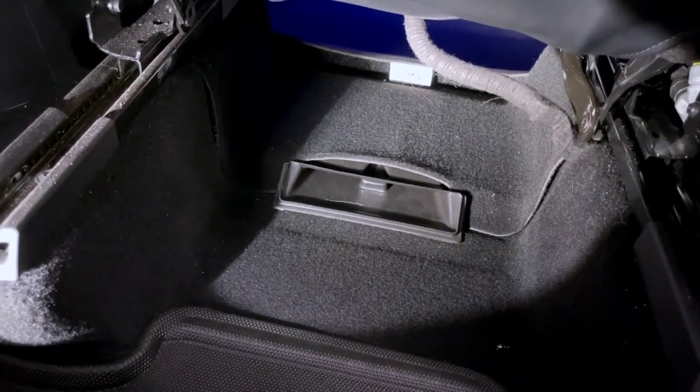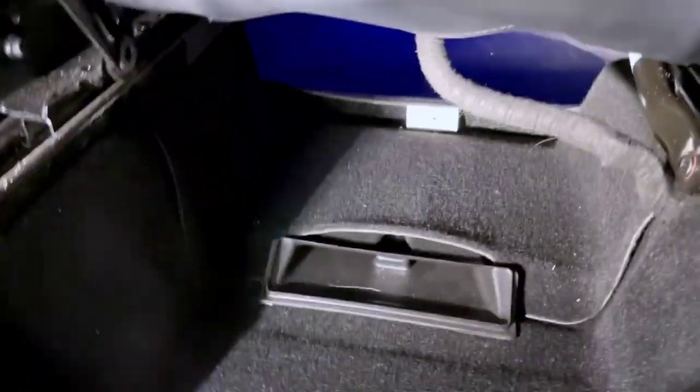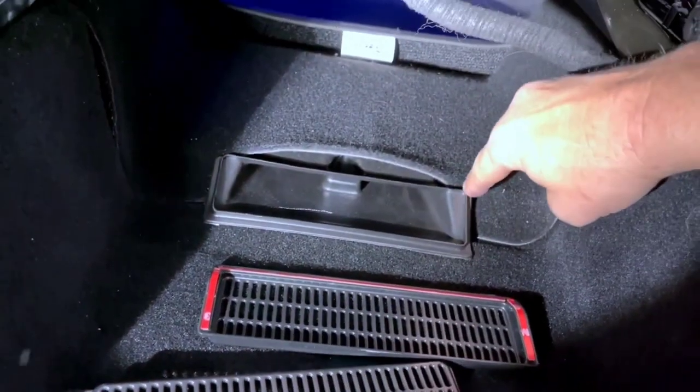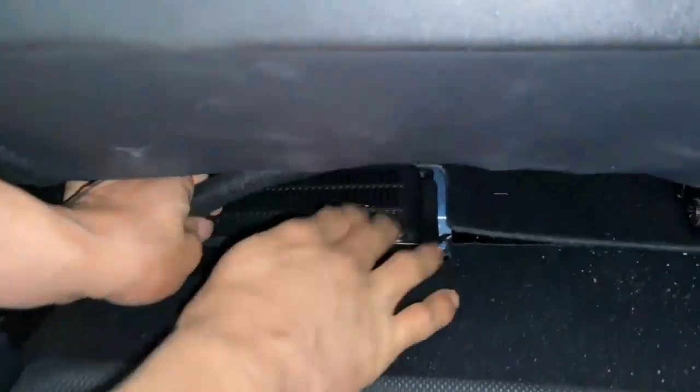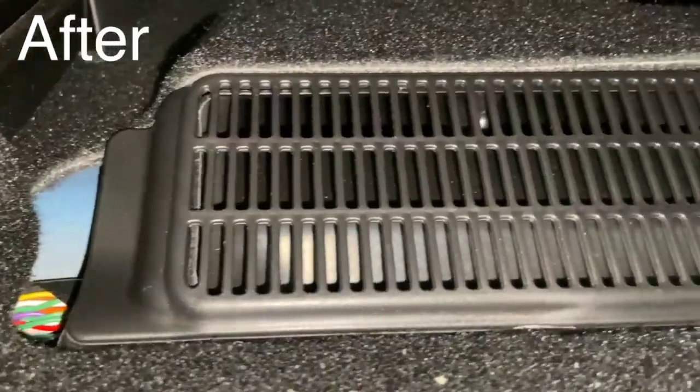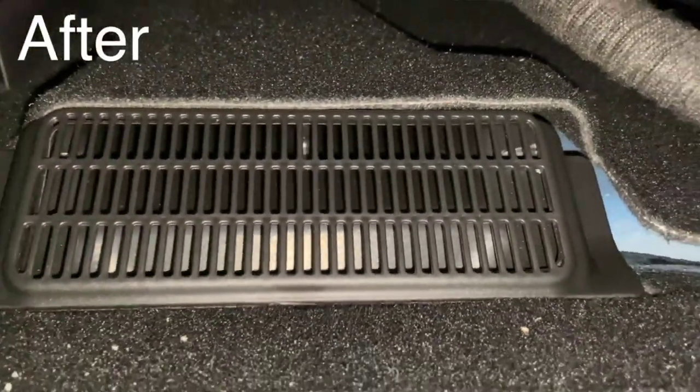Additionally, debris that is left on the front floor mats can make its way back under the front seats and become stuck in the vents if it is allowed to accumulate. Air vent covers are made to fit the Model Y under-seat air vent exactly and let air flow through at the same time.